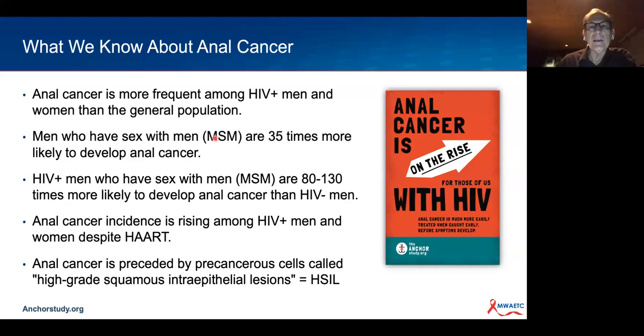However, the problem currently is that many people living with HIV also have HPV infection. While we've made significant improvements in rates of new cases of cervical cancer—with death rates declining—for anal cancer, the opposite is happening. In spite of improved viral suppression, the incidence of anal cancer continues to go up, and death rates are also still increasing.